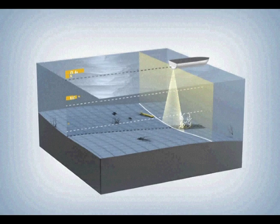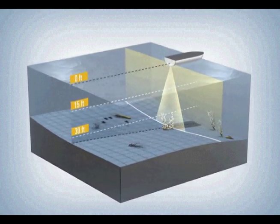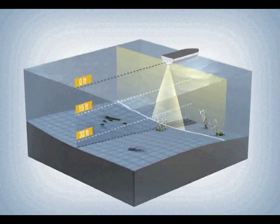Humminbird Down Imaging Sonar combines the traditional down-looking sonar view with side imaging technology to provide picture-like images of structure below your boat. These images are oriented identically to your traditional sonar returns and move right to left, with current information appearing on the right side of the screen.